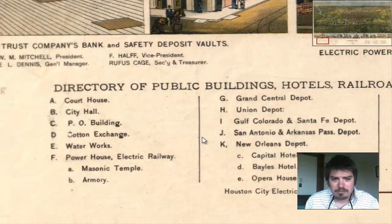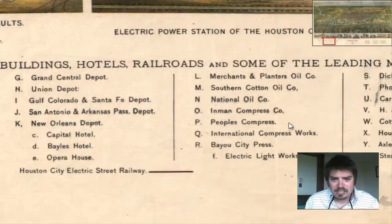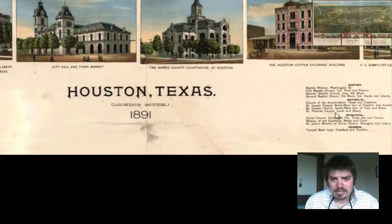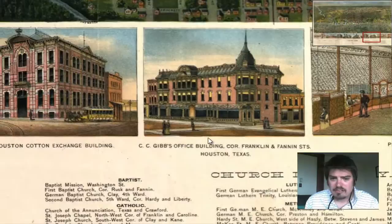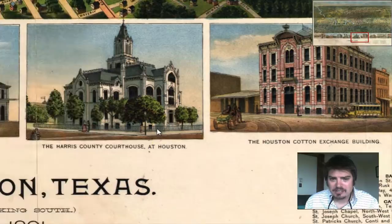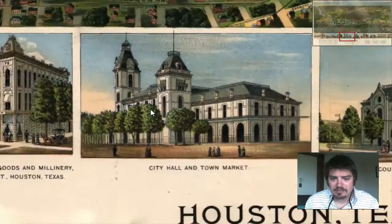Look at the amount of labeling on this map — it goes all the way from A to Z. That's pretty amazing. There's even a church directory. Wow, that's interesting. It even gives you a street view of the different buildings on this map — that's awesome. City Hall and Town Market. Definitely a really interesting map.